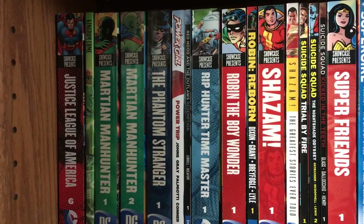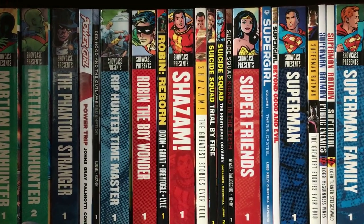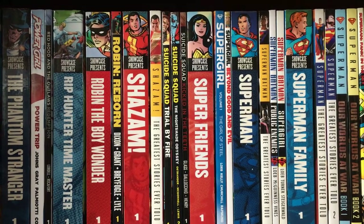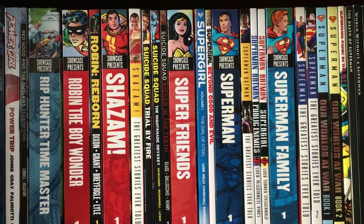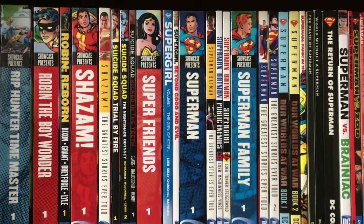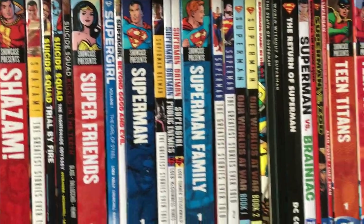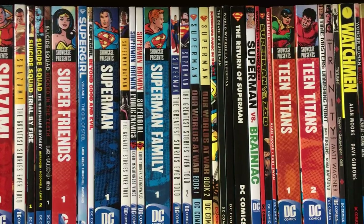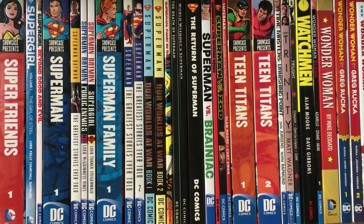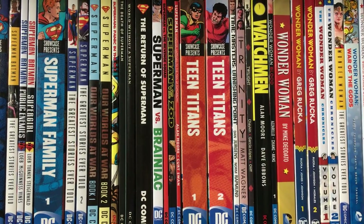Showcase Presents Martian Manhunter Volumes 1 and 2, Showcase Presents Phantom Stranger, Power Girl Power Trip, Red Hood and the Outlaws New 52 Volume 1. Showcase Presents Rip Hunter Time Master, Robin the Boy Wonder, and Robin Reborn. Shazam, Shazam Greatest Stories Ever Told. Suicide Squad by Ostrander: Trial by Fire and the Nightshade Odyssey. Suicide Squad New 52 Kicked in the Teeth. Showcase Presents Super Friends, Supergirl Volume 1 by Jeff Loeb and Joe Kelly, Supergirl Beyond Good and Evil. Showcase Presents Superman Volume 1. Superman Batman Greatest Stories Ever Told, Public Enemies and Supergirl, Superman Family Volume 1, Superman Greatest Stories Ever Told Volumes 1 and 2, Superman Our World at War Books 1 and 2, Superman Panic in the Sky, The Death of Superman, World Without Superman, Return of Superman.